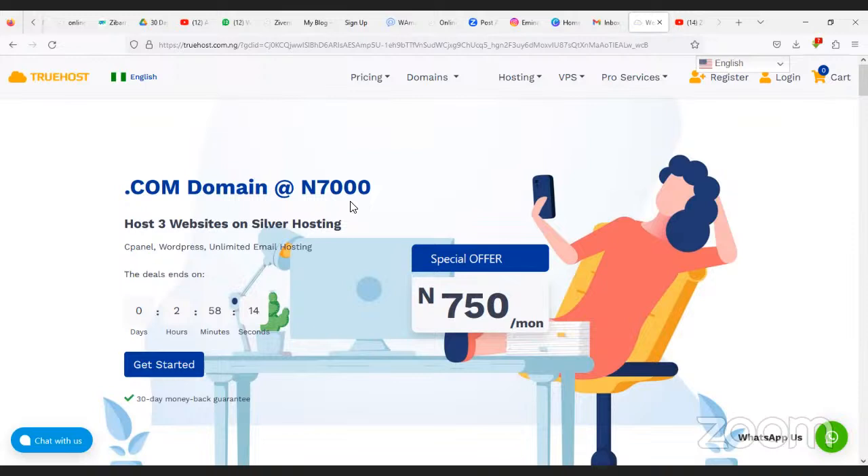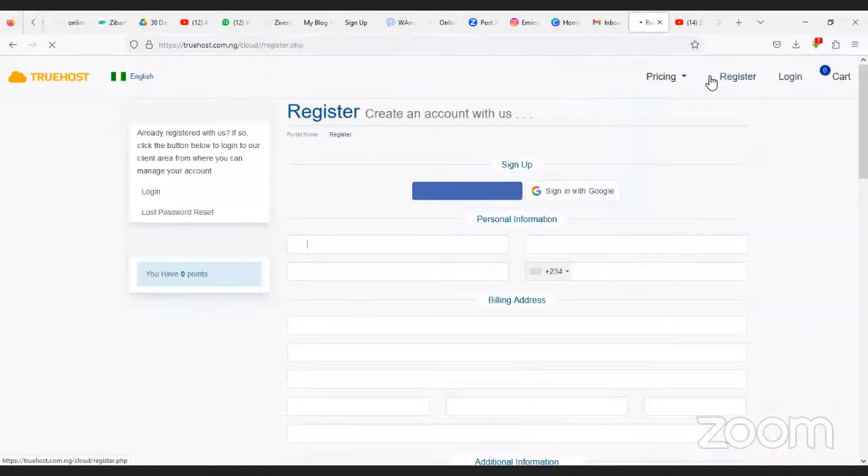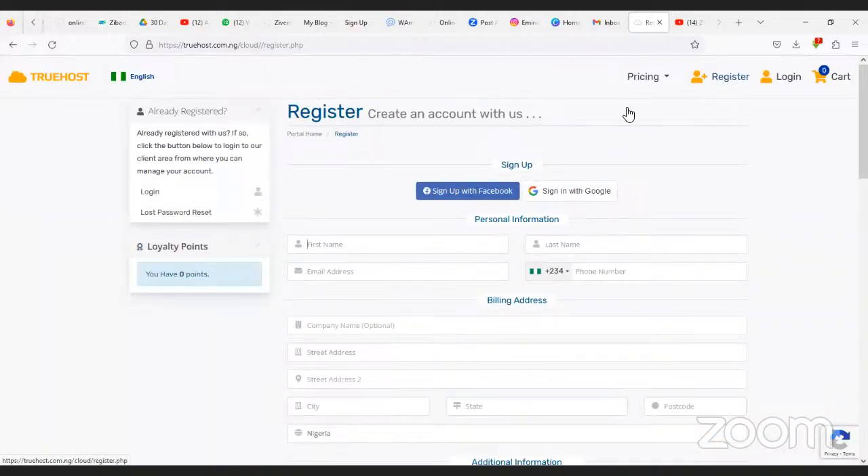Once you click on the link, it takes you to the Truehost page. The first thing you have to do is click on Register. When you click on Register, you fill in your details.